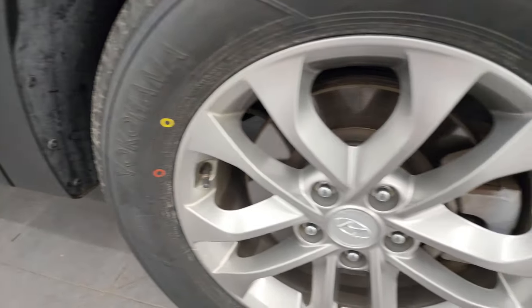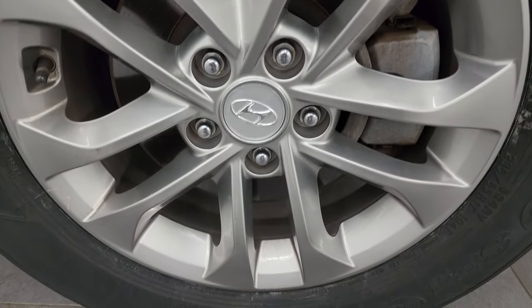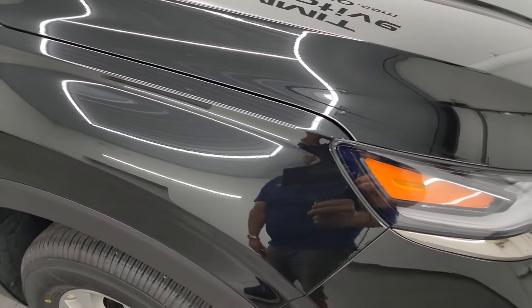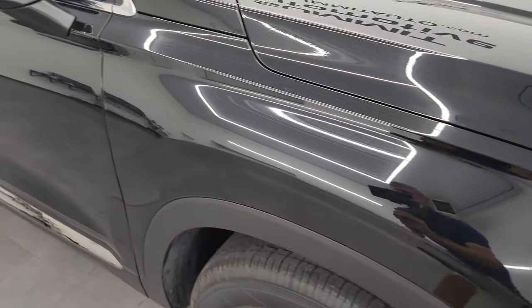Passenger side front fender — no dents or dings on there. And the passenger side front wheel — no major scuffs or scrapes on there. Twilight black metallic has a lot of metal flake in it; reminds me of Ford Tuxedo Black. It's got some purples, some greens, some golds in there as well — really a cool color. And in the sunlight it really pops, especially with how nice this paint is.